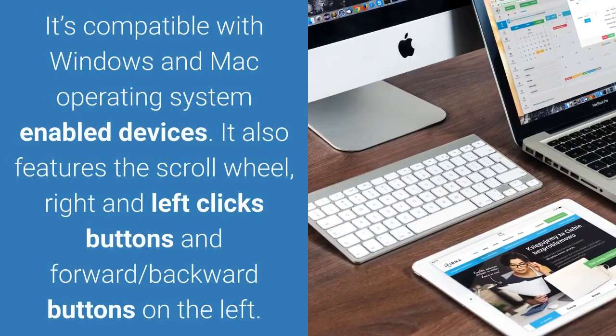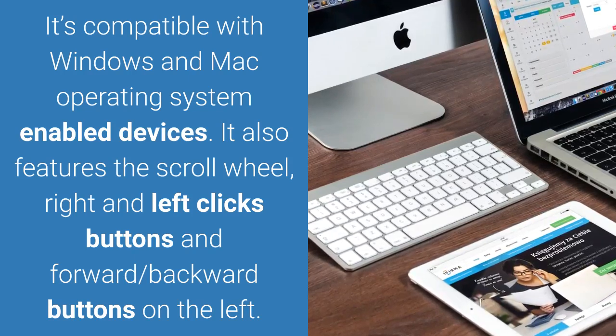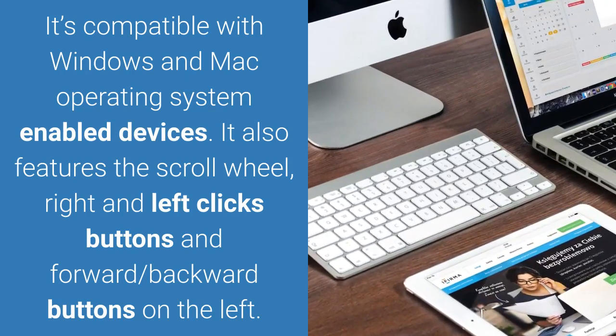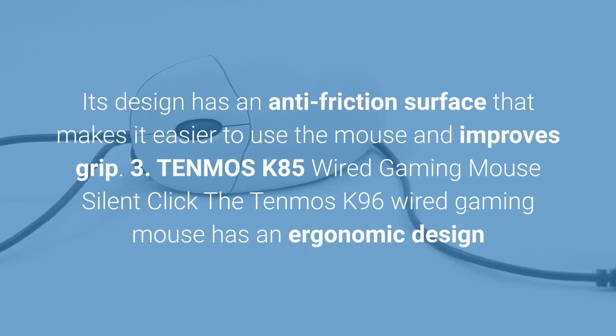It's compatible with Windows and Mac operating system enabled devices. It also features a scroll wheel, right and left click buttons, and forward and backward buttons on the left. Its design has an anti-friction surface that makes it easier to use the mouse and improves grip.